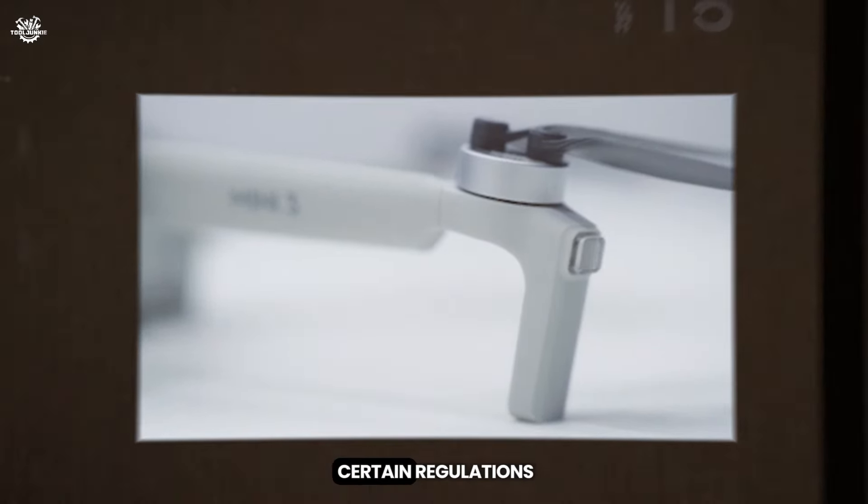At number 2, the DJI Avata Explorer Combo makes a repeat entry on our list — it's worth reiterating just how much of a thrill this FPV drone provides. Designed for those who crave an adrenaline-fueled flying experience, the Avata's robust build withstands high-speed flight and the occasional crash. The 4K camera captures breathtaking footage, especially when viewed through the FPV goggles. The drone's agility and speed allow dynamic flying that's as close as you can get to being a bird. The 18-minute flight time provides ample airtime, and safety features like emergency brake and hover keep intense sessions manageable.